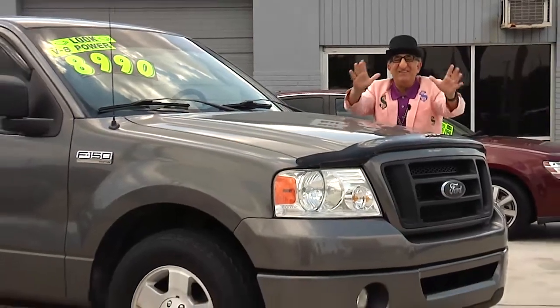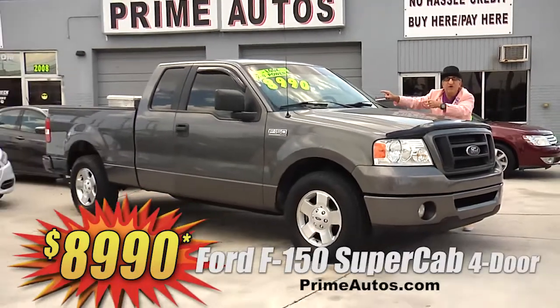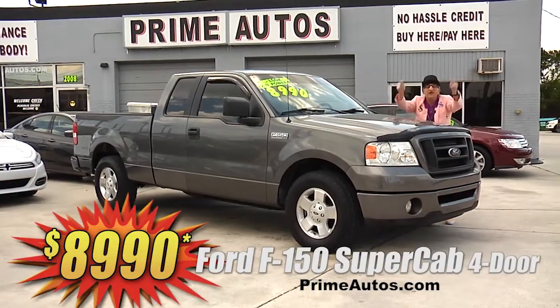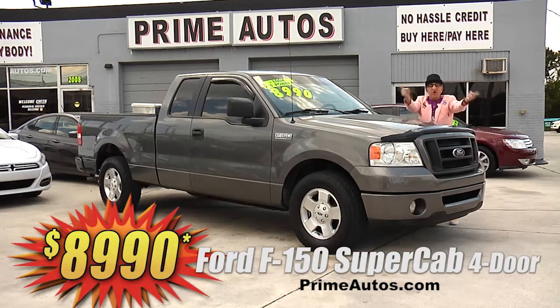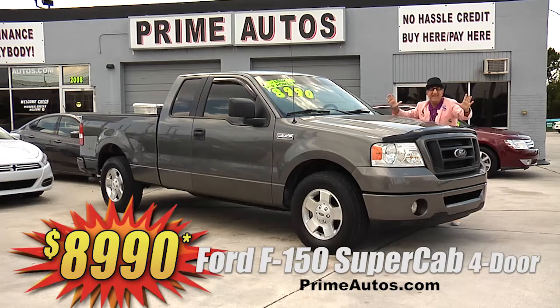Prime Autos has this hard-to-find full-size pickup too, like this Ford F-150 SuperCab 4-door loaded with the V8, automatic, CD player, bed liner, tool box, and more — ready for work or play and on sale today for only $8,990.